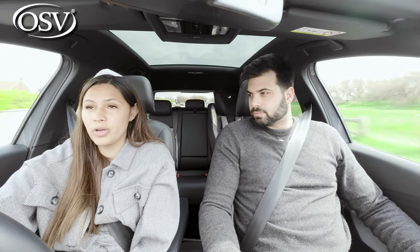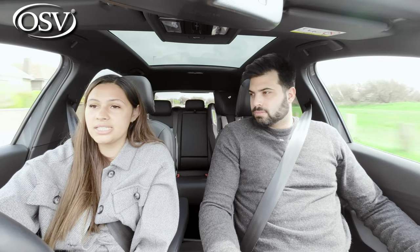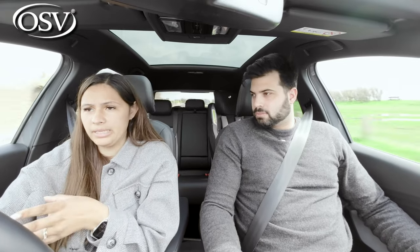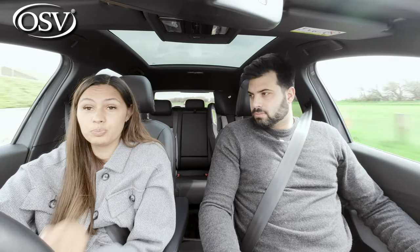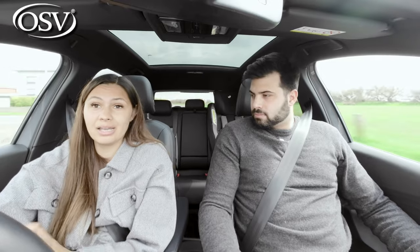How did you find the whole home charging installation and pricing? We were really lucky because we did it when there was a grant available and got in just before that ended. It was a really easy process — we contacted the provider through our electric company, they came around, fitted the charger, connected it up to the mains and we were good to go.